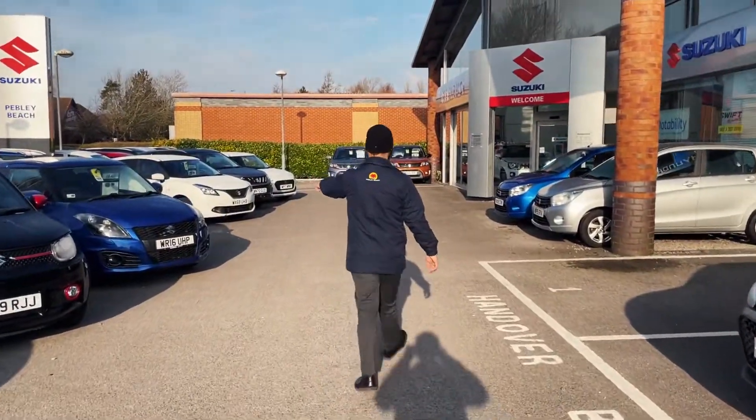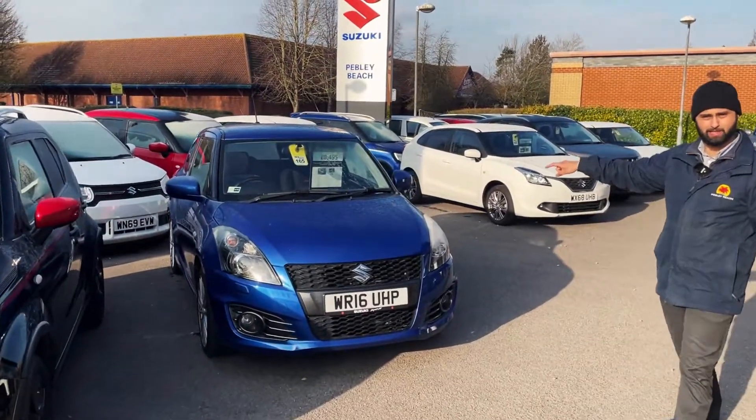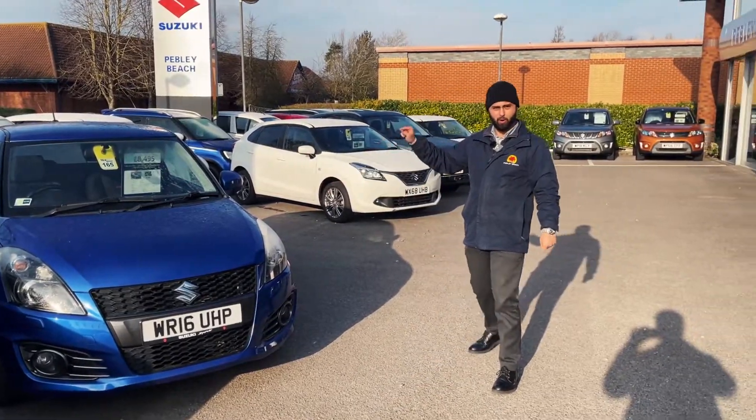My firm favourite, and I can't believe it's still here — someone please buy this car! It's a 1.6 three-door speedy blue Swift Sport, my favourite Swift Sport ever made, so get inquiring on this motor.